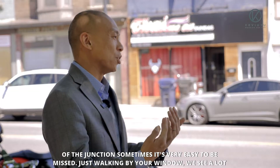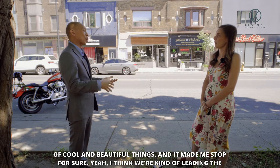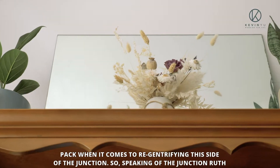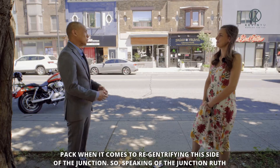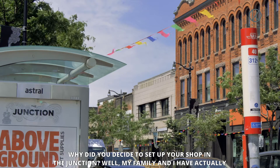Exactly, because you're on this side of the Junction, sometimes it's very easy to be missed. Just walking by your window, we see a lot of cool and beautiful things and it made me stop for sure. I think we're kind of leading the pack when it comes to re-gentrifying this side of the Junction. So speaking of the Junction, Ruth, why did you decide to set up your shop here?